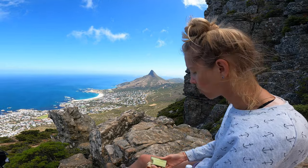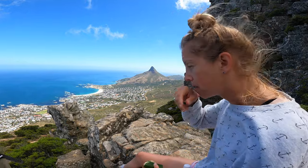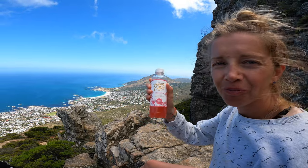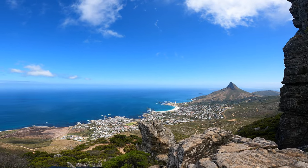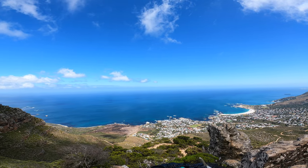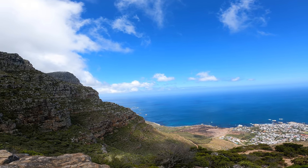We are on our descent and just having a bit of a lunch break — well, an early lunch, a quick power snack, and some kombucha. Look at the view: you can see Lion's Head, Camps Bay, and that whole ocean. Beautiful.